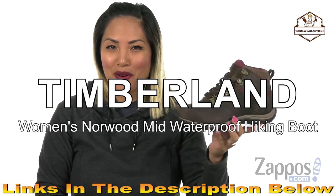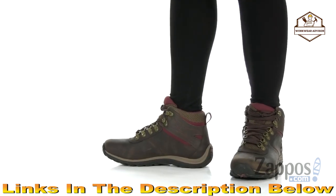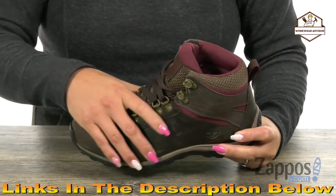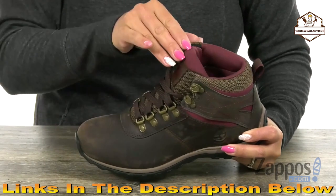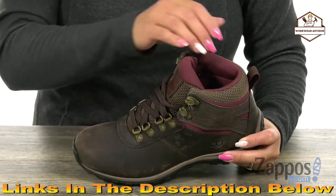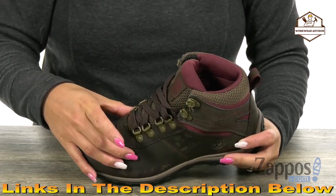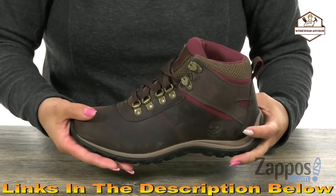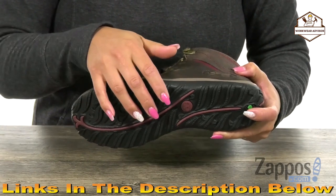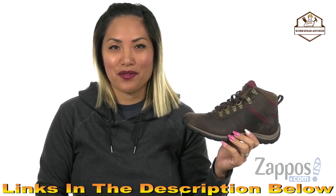This is the Norwood Mid-Waterproof from Timberland. This boot has an upper made of waterproof leather with fabric for durability around the ankle area. There's a full lace-up closure with sturdy D-ring eyelets and plenty of padding around the collar. The inside has a breathable mesh lining and a soft footbed for all-day wear. There's a compression-molded EVA midsole that makes it really lightweight with extra cushioning and tons of flex. Lastly, there's a durable 34% recycled rubber outsole with lots of lugs for great traction. Have fun on your next adventure with this boot from Timberland.